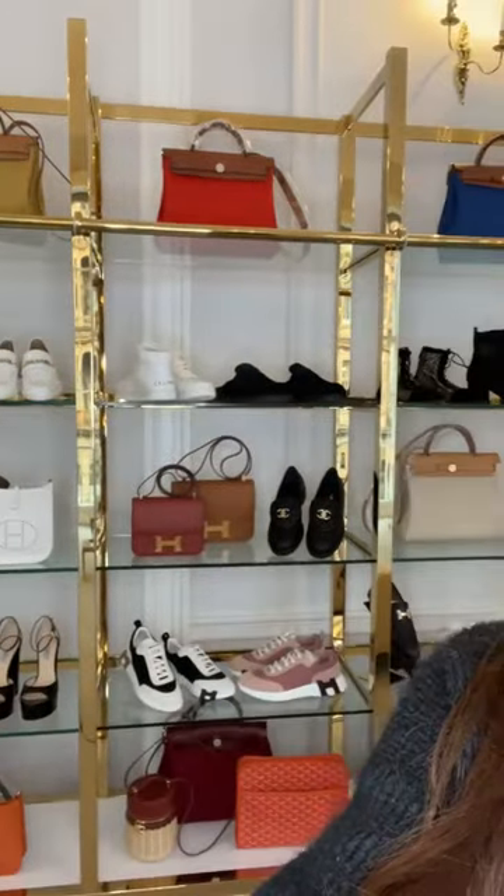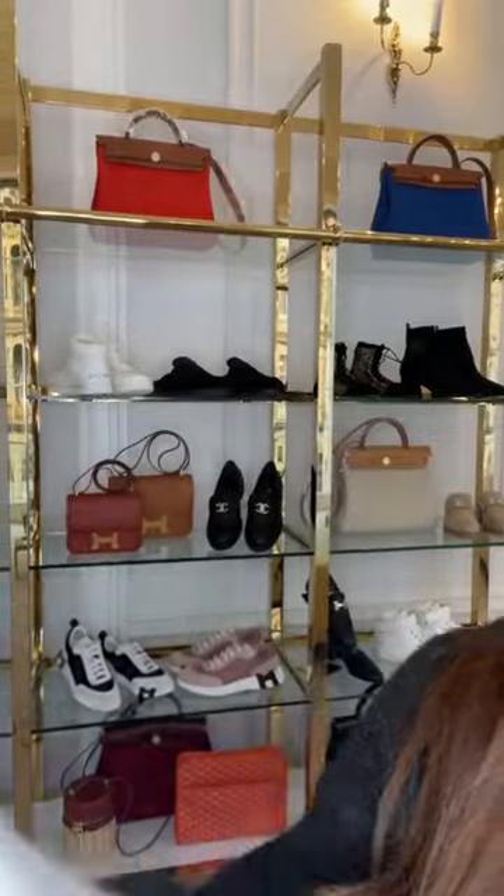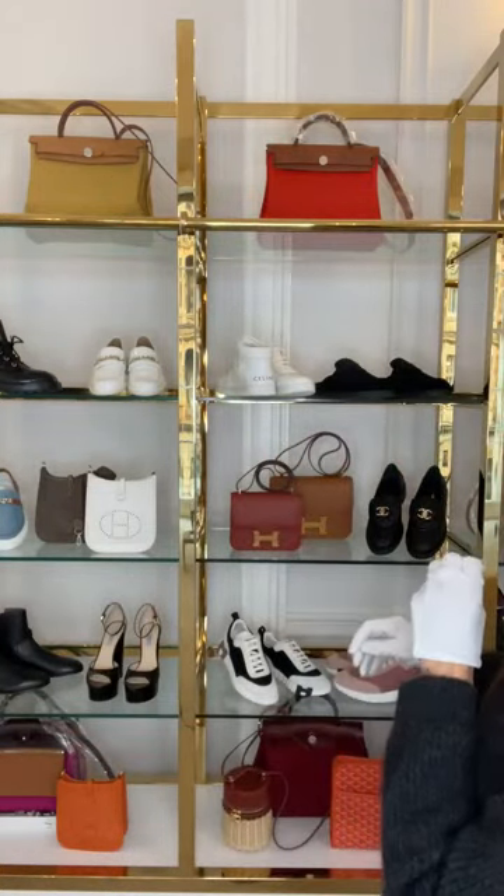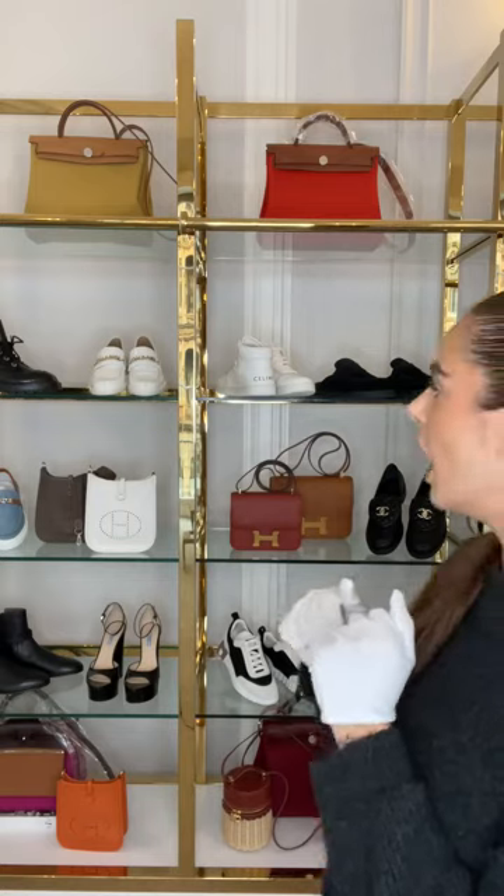I've actually picked more sneakers and boots today — kind of an introduction to autumn-winter. These are amazing, the denim shoes at the back. And then I've got Picotan, Constance's, Evelyn's, and HerBags for bags today, and some little odd brands. I've got some Prada and Chanel. But for the most part, it is a Hermes accessory show.